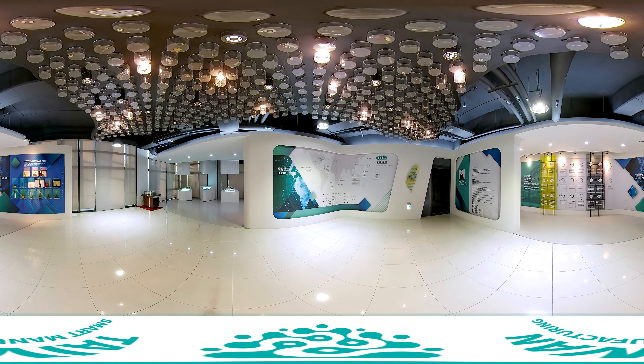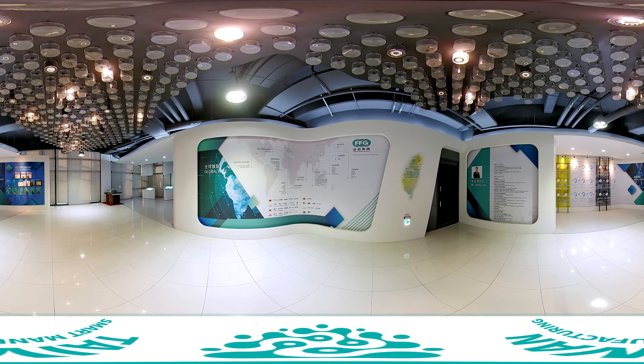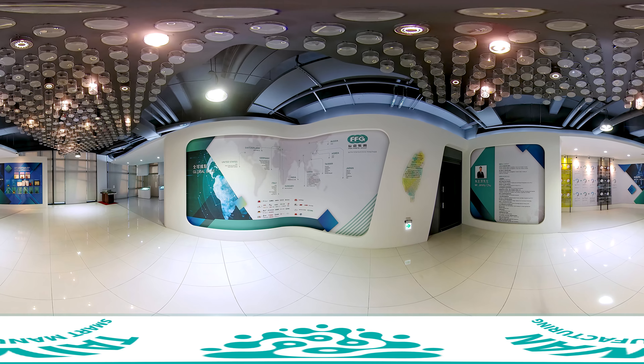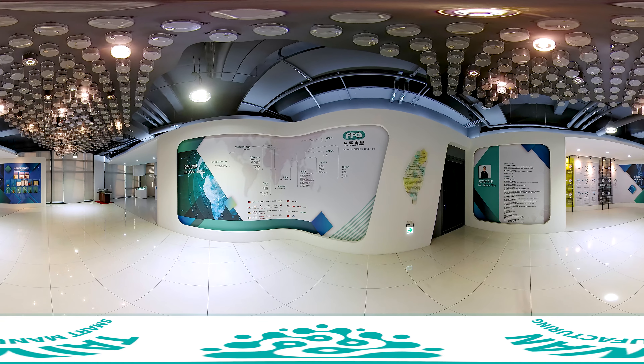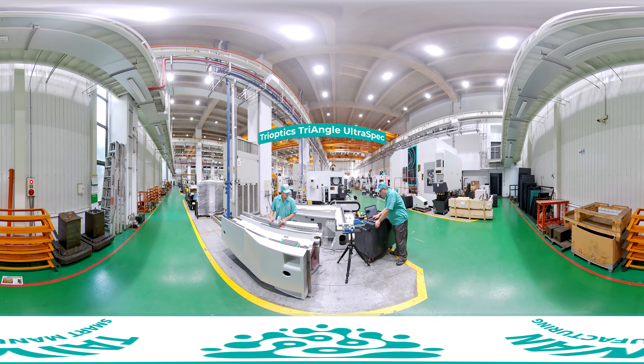FFG has acquired well-known machine tool brands from Europe, North America, and Japan, including MAG of Germany, JOBS of Italy, and SNK of Japan. Notable customers include Mercedes-Benz, BMW, Boeing, and Airbus.